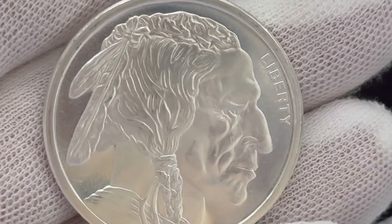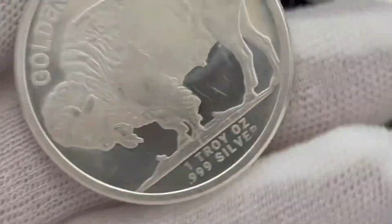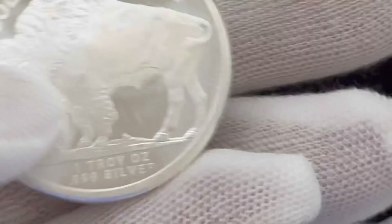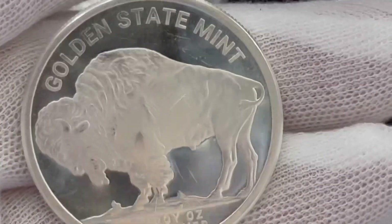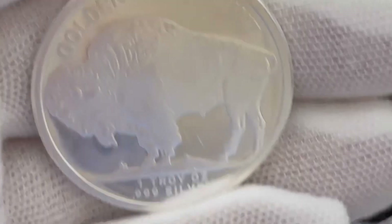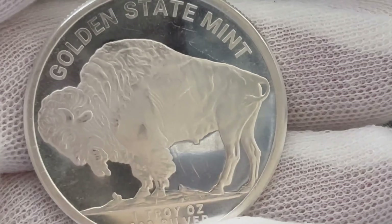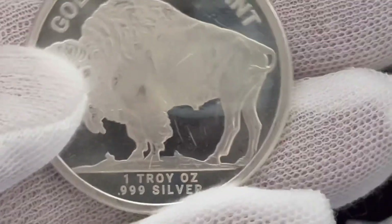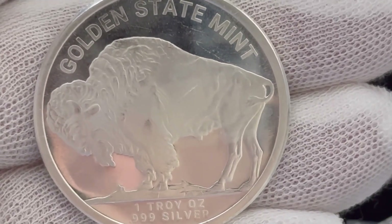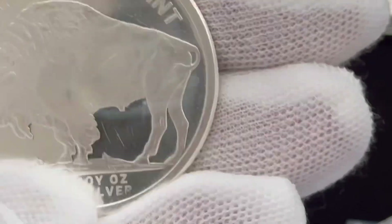That's the same design as the nickel. And here is the buffalo. You can see here it's got 'one troy ounce, 999 silver' — and yes, it's Golden State Mint, GSM. These will also go into capsules. This coin looks fantastic in gold — it looks great in silver, but it really looks good in gold.